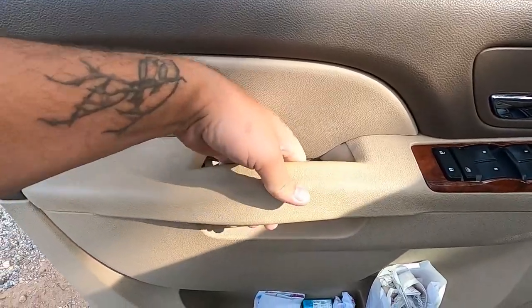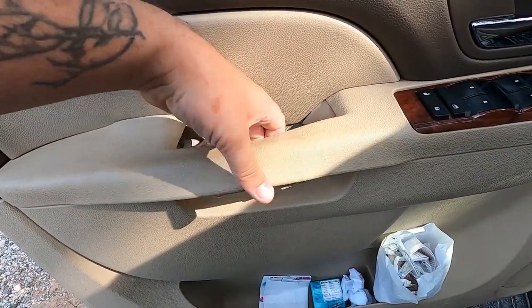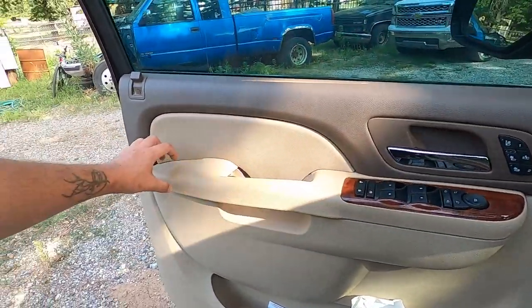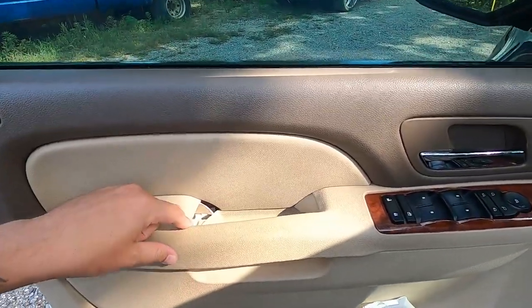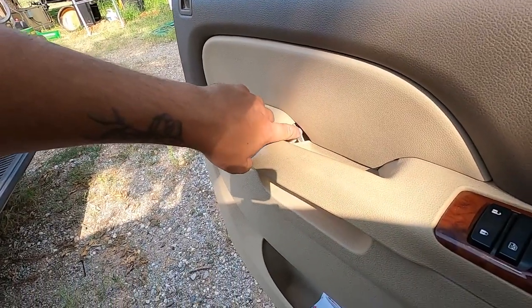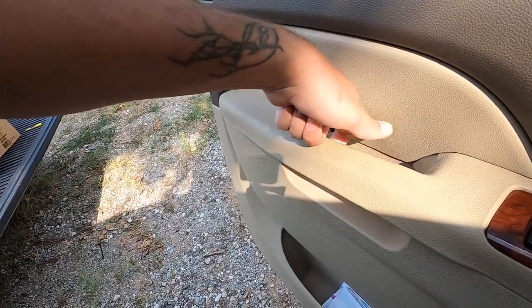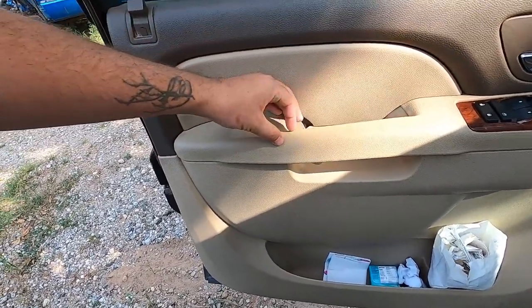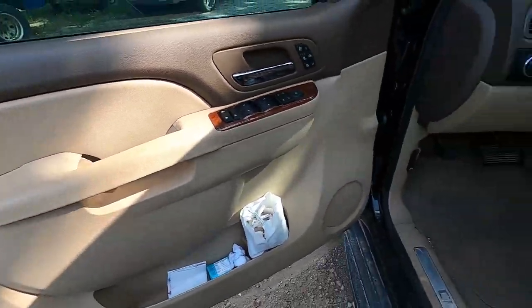This one also has this stupid issue which I looked up and found out is a really common thing on the Tahoes, Silverados, and Sierras of this generation. And it's real convenient because you can't buy just that piece — if I take the door panel off I can't buy just that piece, you have to buy the whole door panel. I've seen some DIY repairs, and I think I'm going to do it eventually and record that. Basically you can get some ABS plastic, some fiberglass resin, some epoxy, and make it look pretty decent. Luckily my cover material is all still there, so as long as I get a brace in here just right, it'll look right.